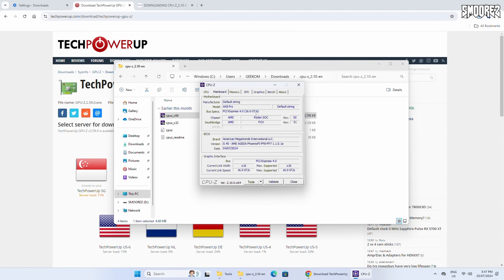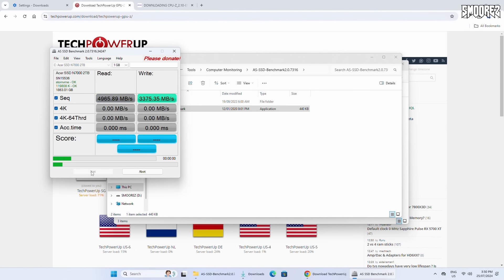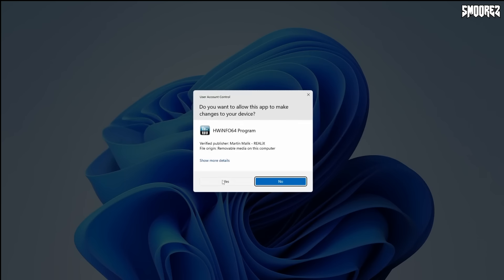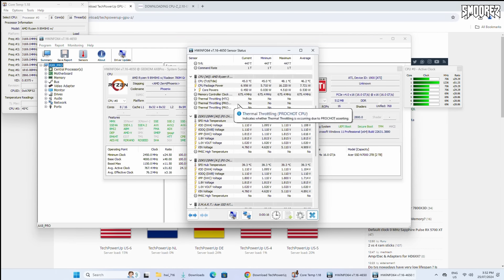Jumping into Device Manager — all drivers are installed, no concerns. Installing CPU-Z to look at processor and RAM details, and checking GPU-Z for the integrated GPU — it's honestly fairly impressive for integrated graphics. Running AS SSD benchmark resulted in 4,997MB/s read and 3,375MB/s write. Comparing with the IT13's 2TB SSD — that got 3,795MB/s read and 3,676MB/s write — so we have better read speeds on the AXA Pro but better write speeds on the IT13. This SSD also beats the 500GB one in the B-Link. CoreTemp at idle was averaging around 50 degrees Celsius.